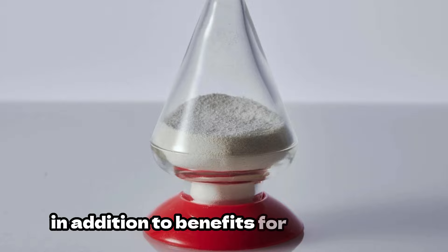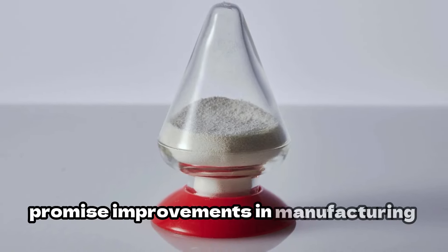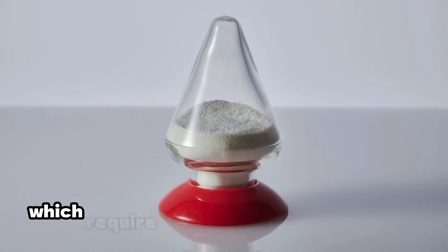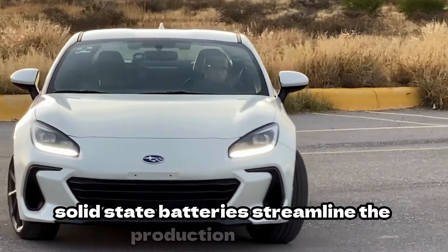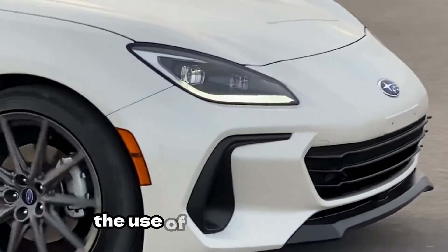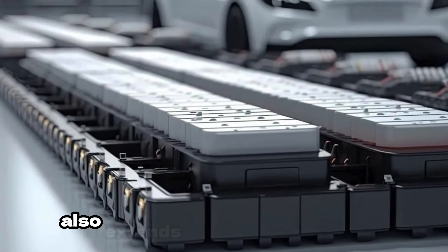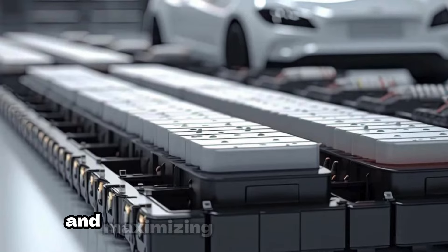In addition to benefits for consumers, solid-state batteries promise improvements in manufacturing efficiency. Unlike lithium-ion batteries, which require intricate assembly of liquid electrolytes, solid-state batteries streamline the production process, reducing costs and complexity. The use of solid electrolytes composed of polymers and ceramics also extends the battery's lifespan, minimizing chemical degradation and maximizing usability.